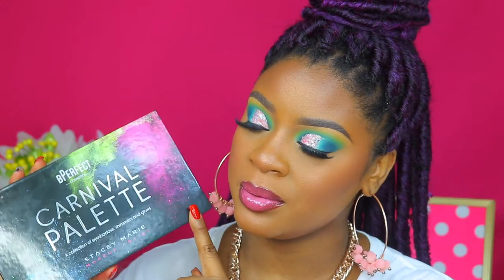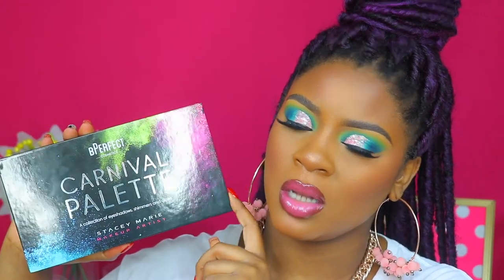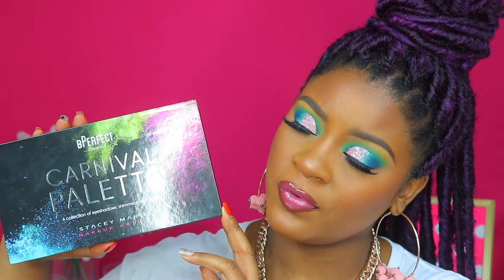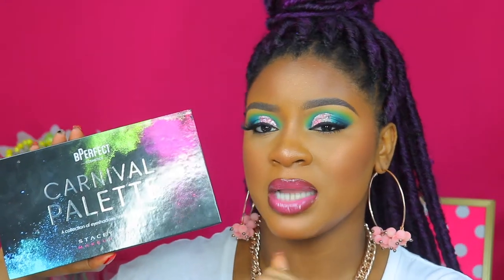I'm using the Be Perfect Carnival palette by makeup artist Stacey Marie. She is so bomb. If you're on Instagram and you love makeup, you've heard of Stacey Marie — she is a UK artist, her looks are always so colorful, super blown out, super pigmented, very saturated with color. I had to buy this palette. It was 39 pounds, which is about 65 US dollars.